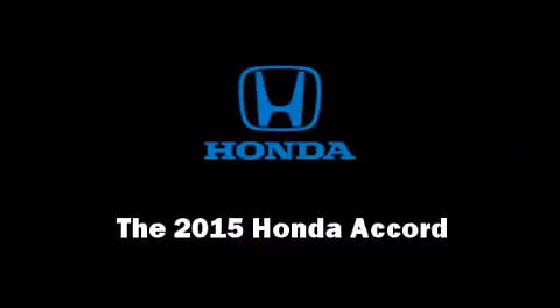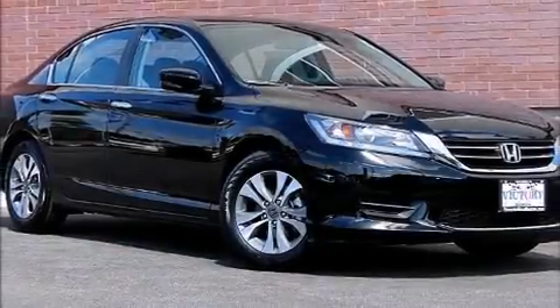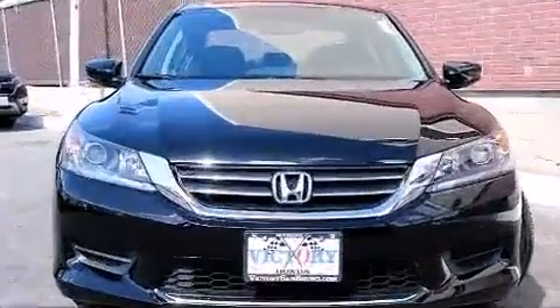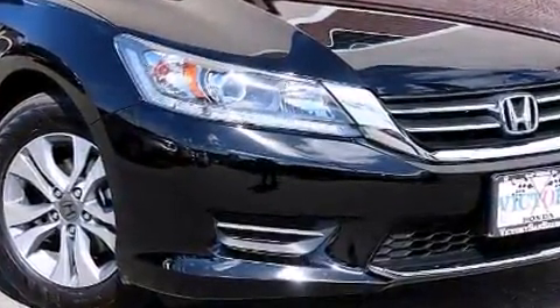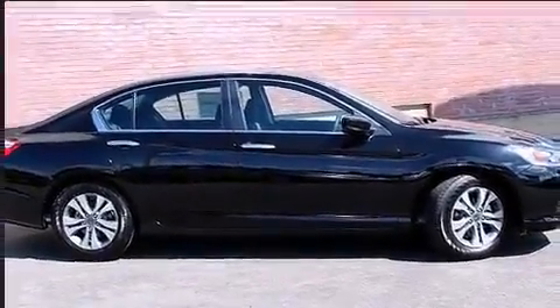Discerning drivers will appreciate the 2015 Honda Accord. This four-door, five-passenger sedan is ready to drive off the showroom floor. Smooth gear shifts are achieved thanks to the 2.4-liter four-cylinder engine, and for added security, Dynamic Stability Control supplements the drivetrain.